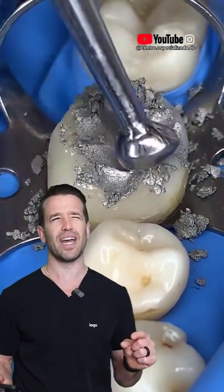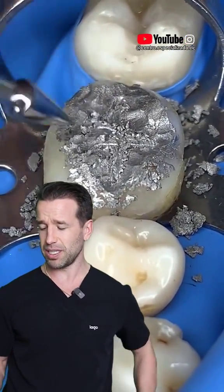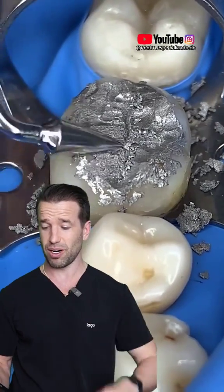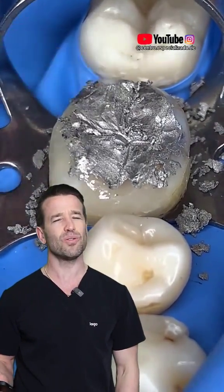But there are some small advantages. They're not as sensitive to all the moisture and stuff that happens when you're making the fillings. But this dentist is pushing down really hard, packing the amalgam really into that preparation. But we don't use amalgam as much.